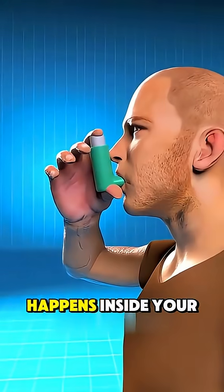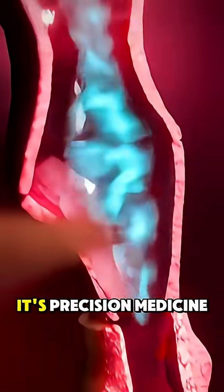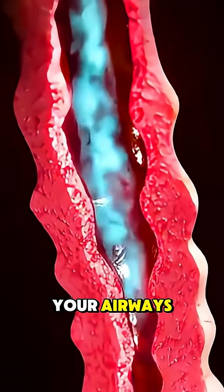Have you ever wondered what actually happens inside your lungs when you use an inhaler? It's not just a puff of air — it's precision medicine delivered straight to your airways.